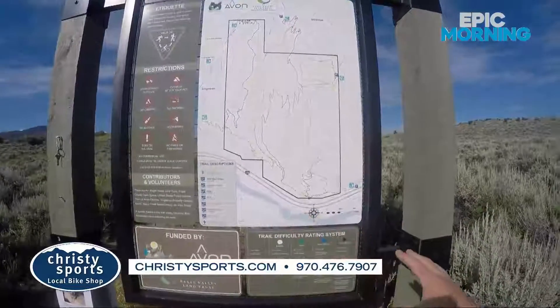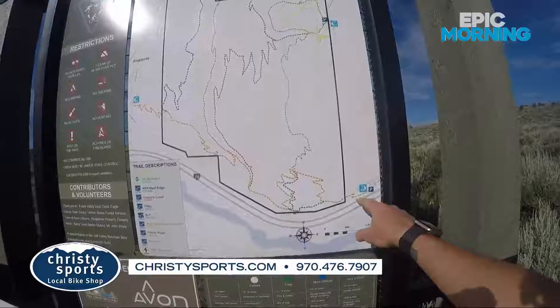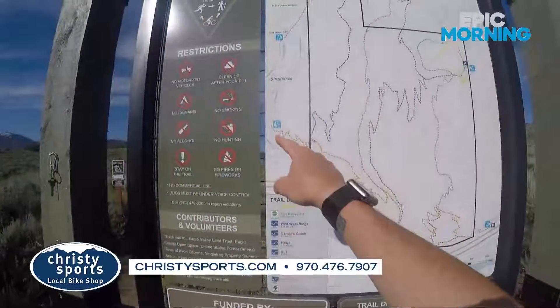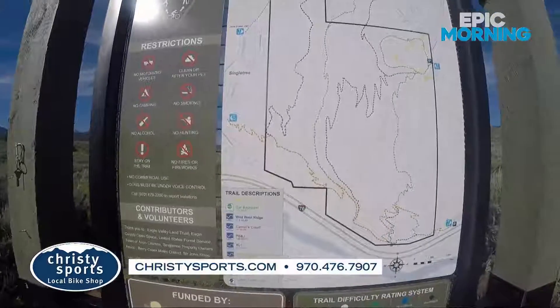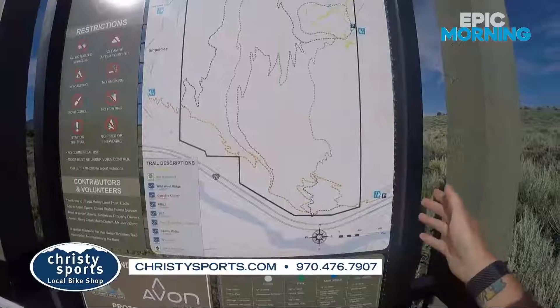Just look at the variability of this trail system. If you want to go explore Edwards, you've got a great mountain biking trail here. The Singletree Connector takes you all the way to the Singletree neighborhood in Edwards, and then it's just a short jaunt to the Riverwalk Center. You can get some lunch and then come back and finish your day on a bike ride.